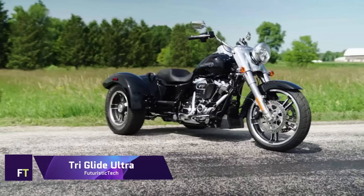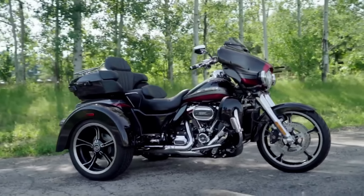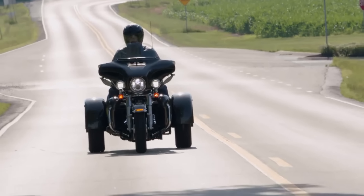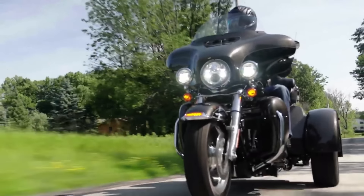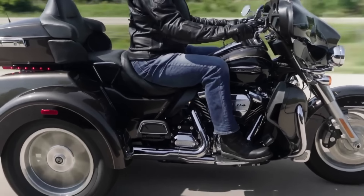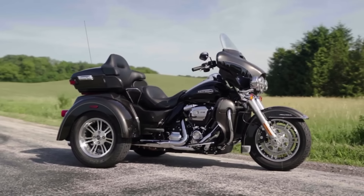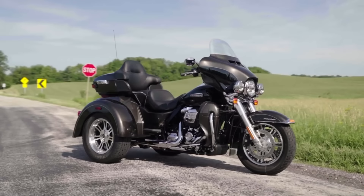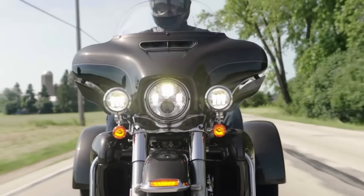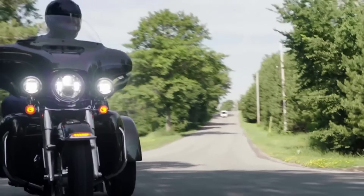Tri-Glide Ultra. Long-distance touring is made easier with the Tri-Glide Ultra, a three-wheeled motorcycle manufactured by Harley-Davidson. This motorbike provides a ride that is both comfortable and powerful. It features a Milwaukee 8 114 engine that produces a distinctive sound and a great deal of torque, a trunk and a passenger seat with a backrest for additional storage and comfort, a fork-mounted fairing offering wind protection and a premium infotainment system, and rider safety enhancements such as traction control, linked brakes, and a reverse gear.